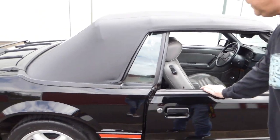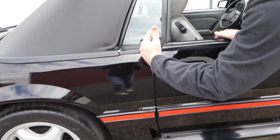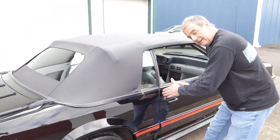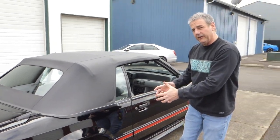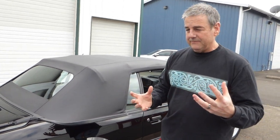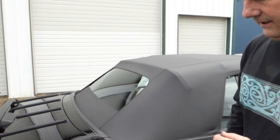All the jams are nice, doors close nice and easy, nice shut lines. I always like to point that out — particularly on a convertible, because convertibles have more flex than a hardtop or a coupe. Sometimes over the years that can get a little out of whack, but this car is very exceptional.